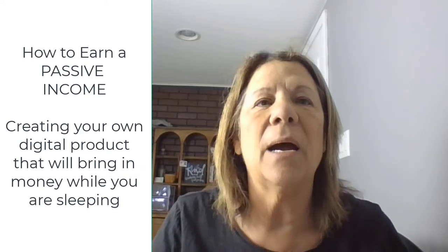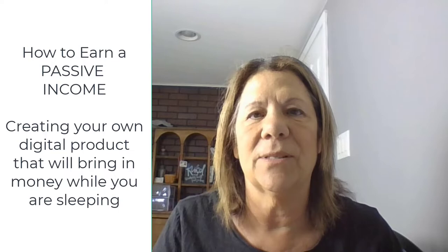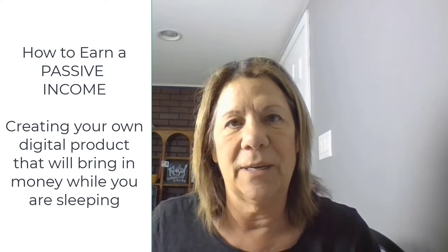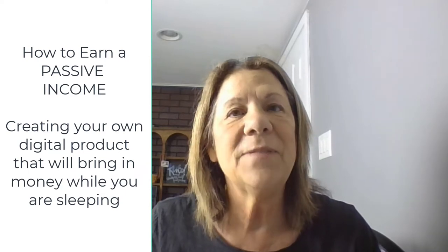Hello to my like-minded friends. I want to share with you today a way that you can earn passive income that's really easy. If you have a phone or a laptop you can do this online. You don't have to go out and invest in anything else. You do need an Etsy account and a Canva account, because those are the tools that will help you start earning passive income.